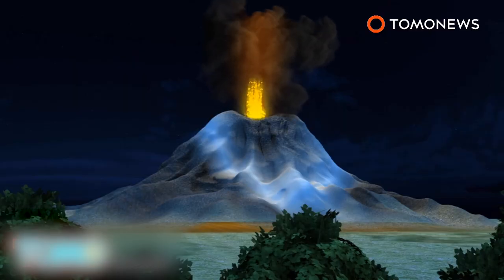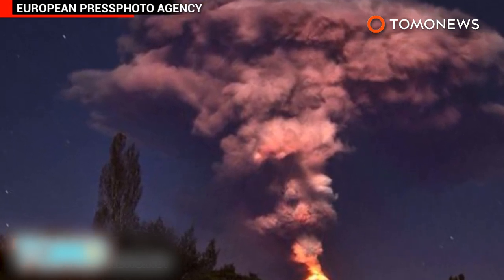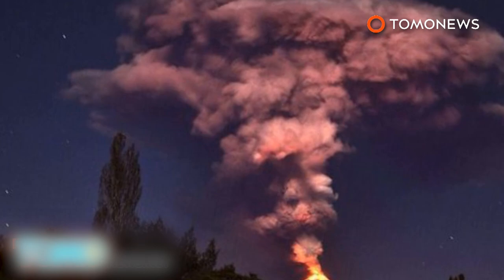Villarica erupted on Tuesday morning at around 3 a.m. local time, spewing lava and ash 1,000 meters into the air. Volcanic ash from the explosion is expected to cover considerable distances and travel to parts of neighboring Argentina.